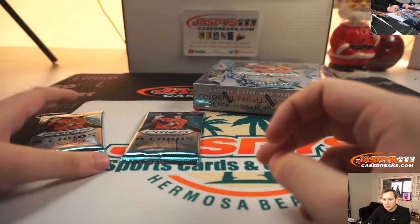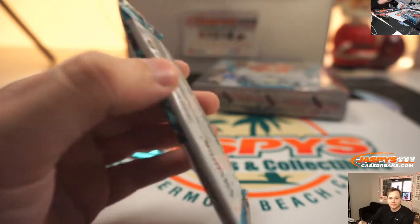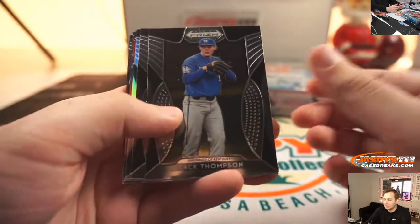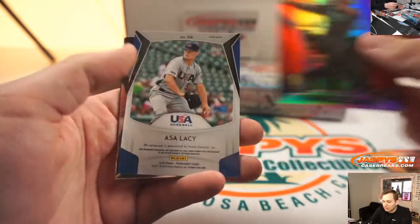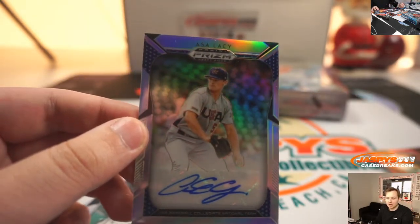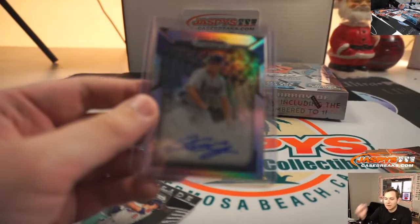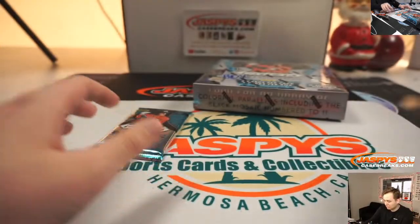All right, pack three, Cooper. Last spot, Mojo. Nice. We got an Ethan Small Silver, Kyle Stower, JJ Blede. We have an Asa Lacy auto for Cooper — USA Baseball auto. Nice. Thank you, Jeffrey. All right, that was your pack, Cooper.